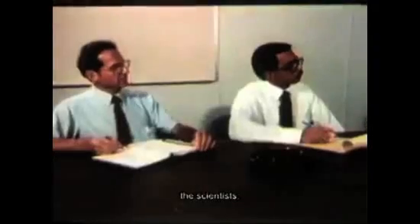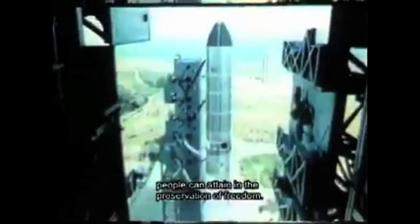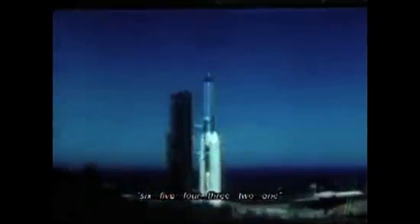For that accomplishment, we must thank the dedicated team of government and contractor people — the scientists, the engineers, the mission controllers, the image analysts — all working together to show once again the technological achievements that a free people can attain in the preservation of freedom. Five, four, three, two, one. Hexagon. Sentinel of Liberty.